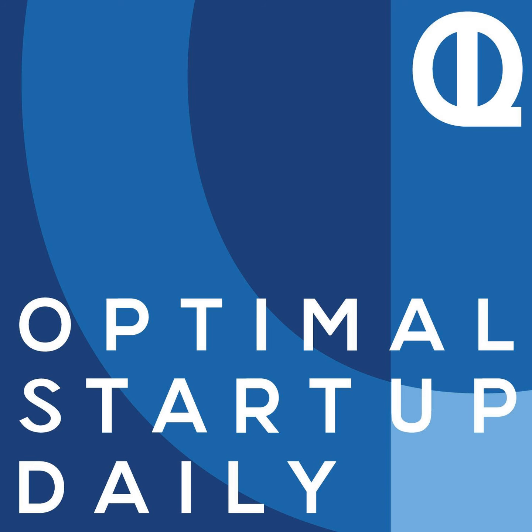This is Optimal Startup Daily, episode 153: How to Successfully Market Something on the Internet, by Jeff Goins of goinswriter.com. I'm Dan, your host, and I'm here every single day of the week reading to you to help you optimize your business life. I'll tell you more about today's author right after the reading, so let's get right to it as we optimize your life.